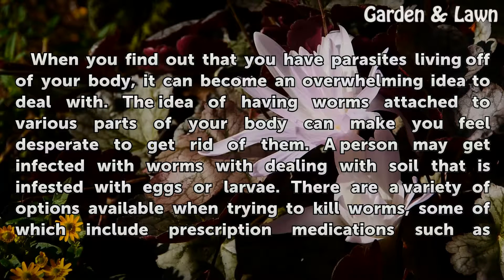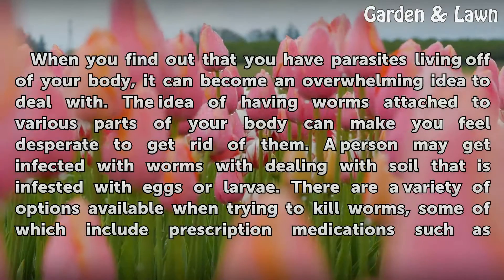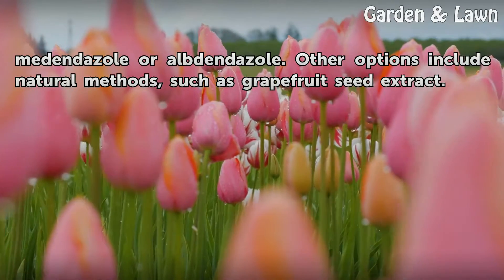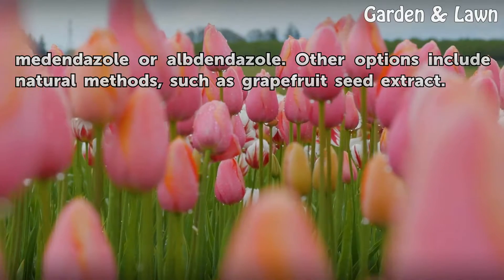A person may get infected with worms by dealing with soil that is infested with eggs or larvae. There are a variety of options available when trying to kill worms, some of which include prescription medications such as mebendazole or albendazole. Other options include natural methods, such as grapefruit seed extract.